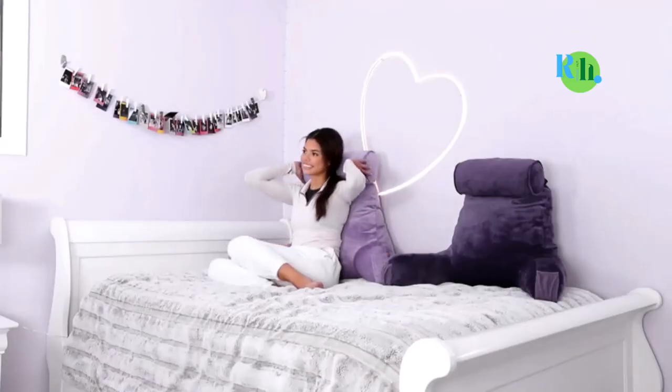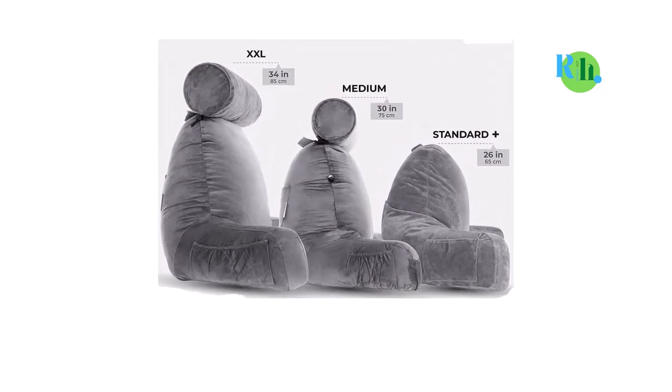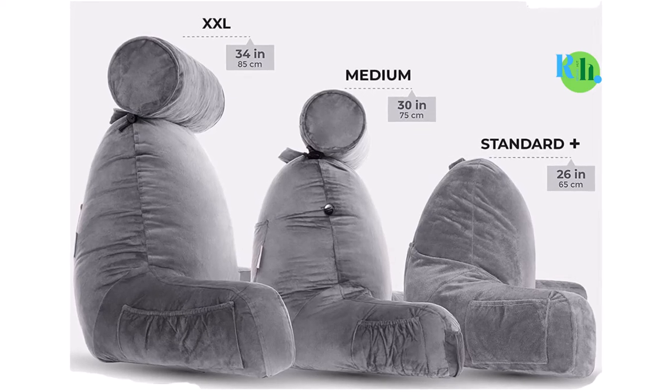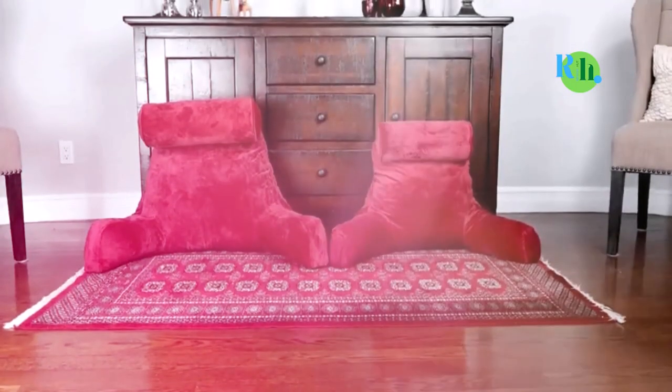It comes with a 3-year warranty and a 100-day money-back guarantee, although it is quite pricey when compared to other bed rest pillows. However, its unique features and design ensure that you get value for money.